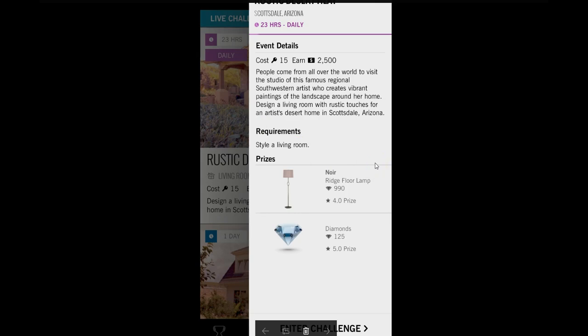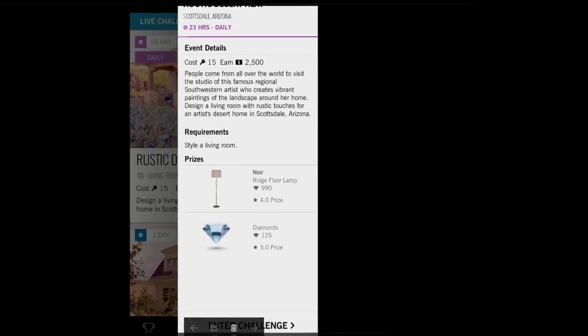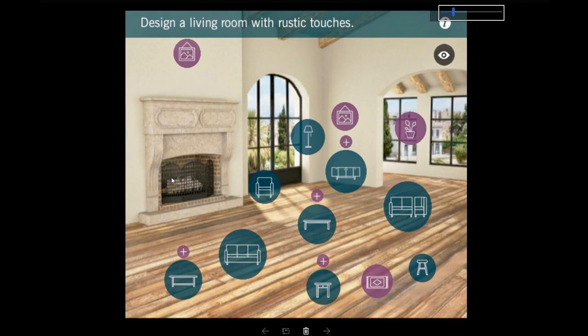That's kind of a clue — they want to see paintings in this particular room if you follow the instructions of the challenge. This is my style of house — I love the fireplace, the hardwood floors, and the wood beams up here. This particular challenge has something added: a sectional. Now we can use our 50-plus sectionals that we keep winning as prizes, but it always seems like they give us the ones we don't want to use.